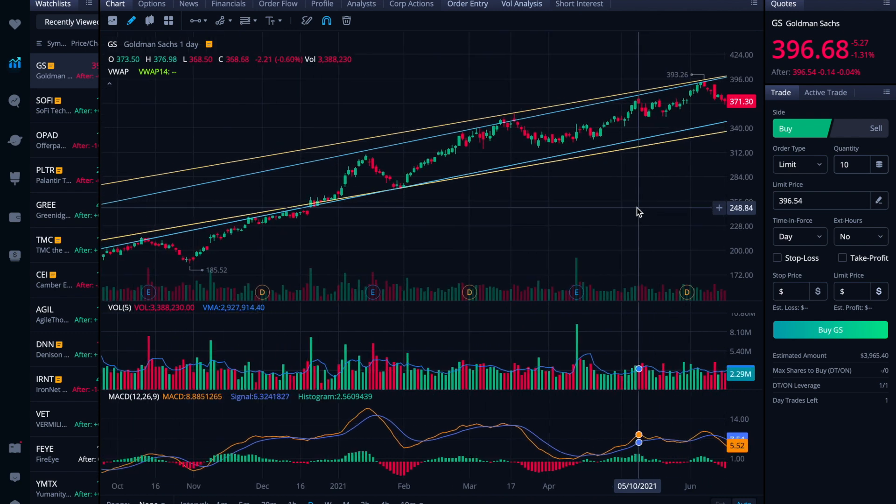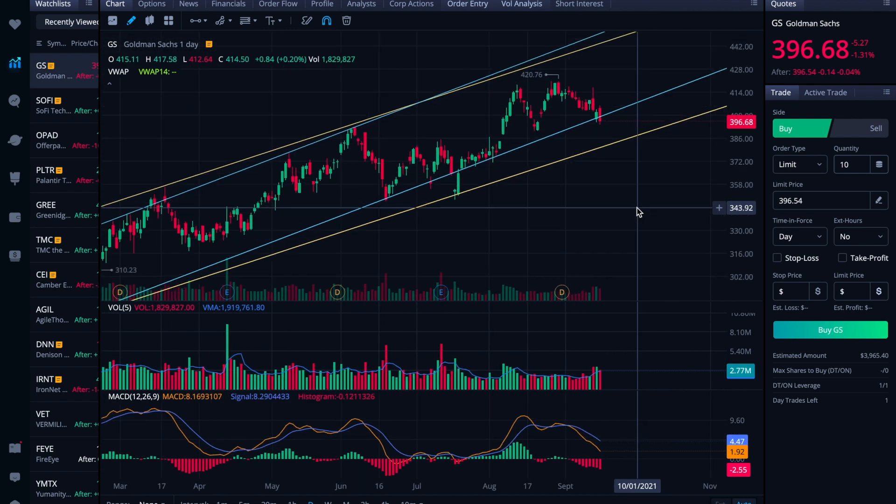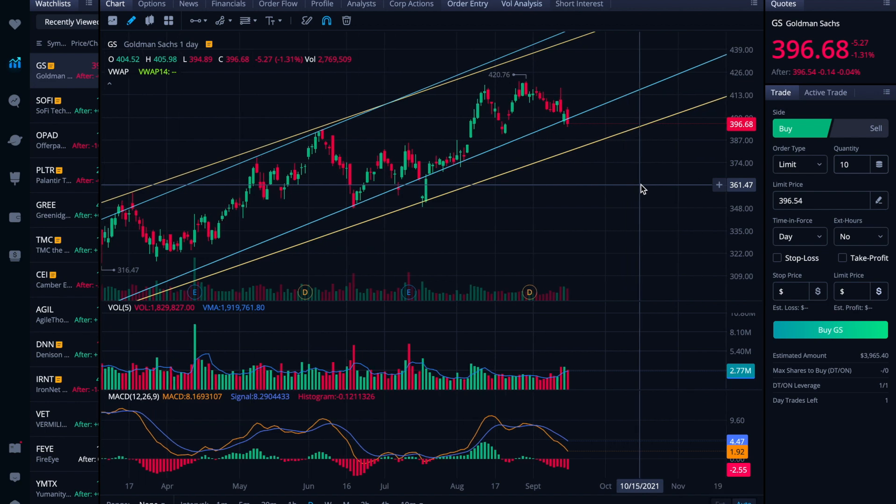Other than that, I wouldn't worry about a bunch of different supply and demand zones until the channel breaks. When the channel breaks, then you sort of have to look for other indications and other signs. That could be a trend line or flagging pattern, or supply and demand zones that have proven to be pretty strong in the past. Maybe we can revisit if it does break the channel and see what it looks like.